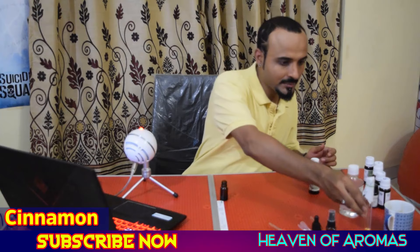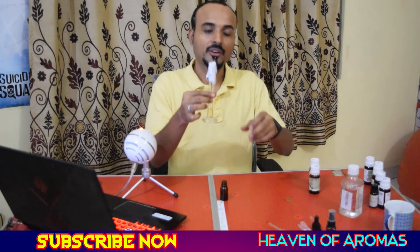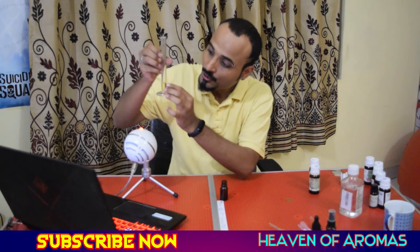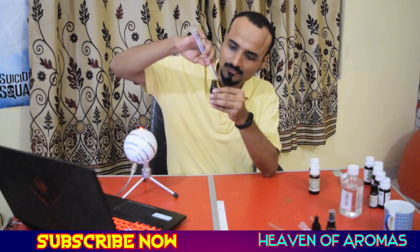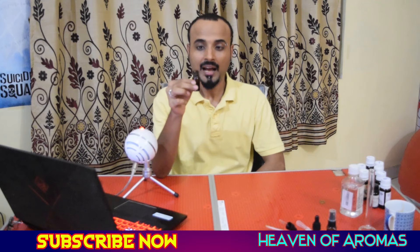Next we'll be using cinnamon — 80 drops, which is 2 ml. To keep this video short, I had already measured the cinnamon essential oil into this jar; you can see the measurement is at 2 ml. I'm going to put this into my bottle. That's 80 drops of cinnamon essential oil, and now this is our blend — it's ready.